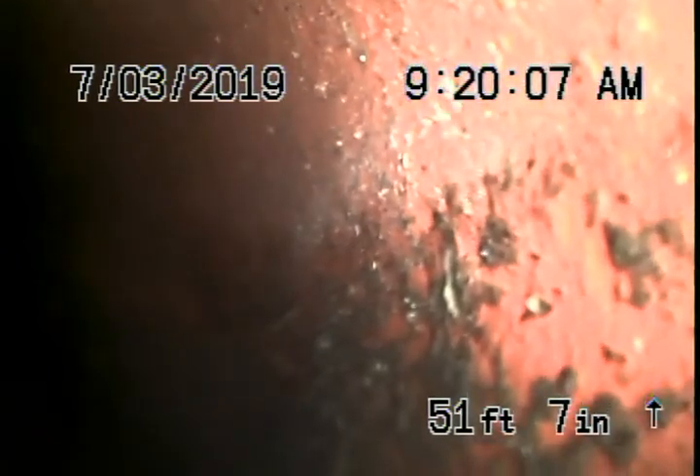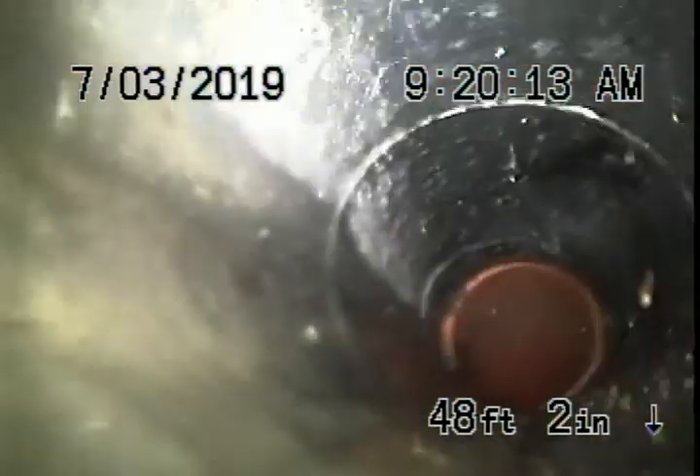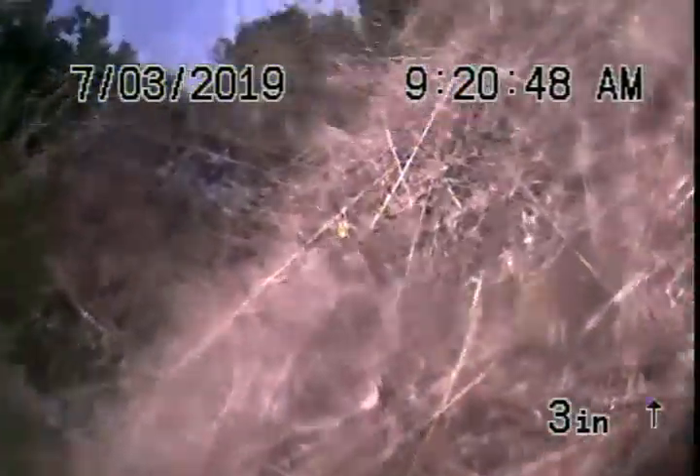Pull it back for you. This completes the main line video inspection by Scott English Plumbing.